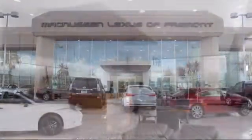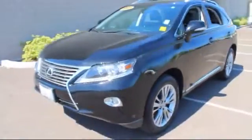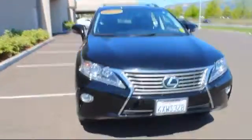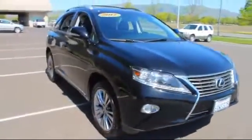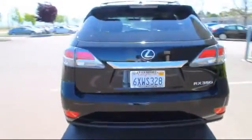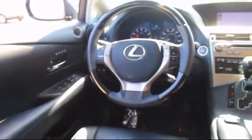Magnuson Lexus of Fremont is one of the largest single point Lexus dealers in Northern California. Here's a look at one of our fine pre-owned vehicles from our extensive selection of cars, trucks, and SUVs. It comes equipped with a premium package with all the right options: steering wheel controls, navigation system, remote keyless entry, Bluetooth, and smartphone integration.